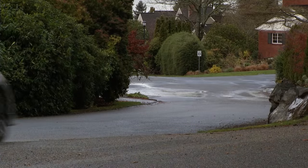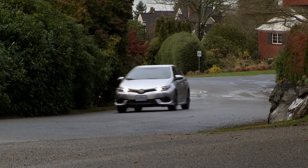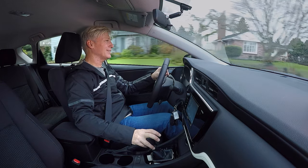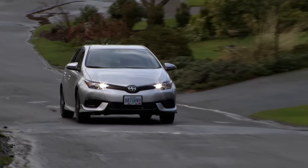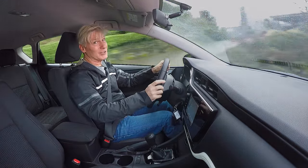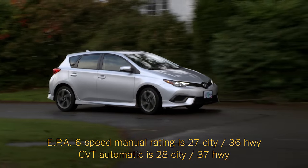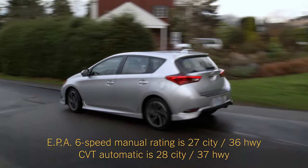Toyota engineers did a good job of dialing in a ride quality that's comfortable, but doesn't feel like driving a bowl of pudding. Overall the iM is pretty quiet, but put your foot in it and you'll definitely hear the engine. The continuously variable transmission does an okay job of mimicking a traditional gearbox, but there are some of those rubbery dynamics still happening. The CVT offers slightly better fuel economy than the manual — I managed 28 miles per gallon, heavy on city driving.